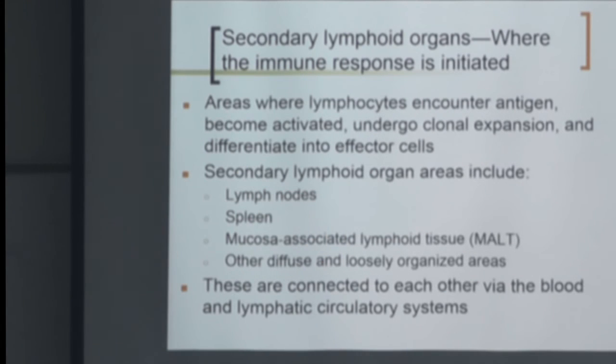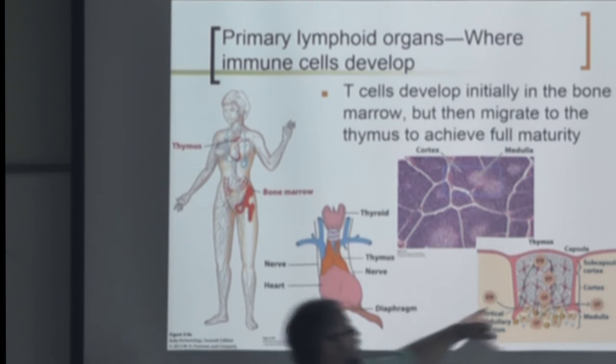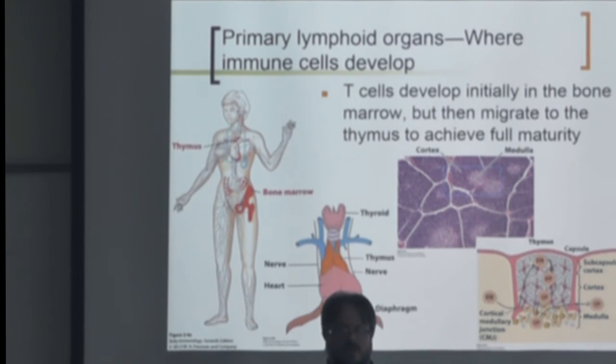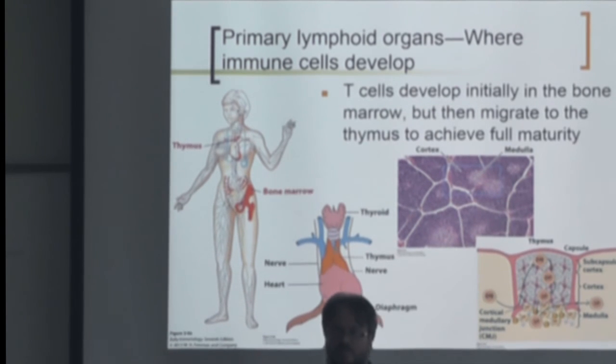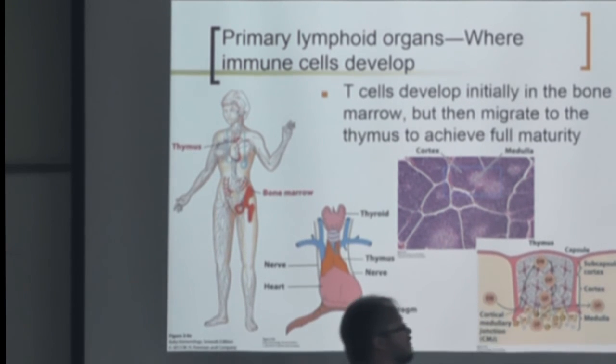To clarify the selection process: double negatives come in with no T cell receptors yet. They become double positives — both CD4 and CD8 receptors are expressed. That's when negative selection occurs — they're looking to see if they recognize self-antigen. If they bind strongly to anybody, they die.